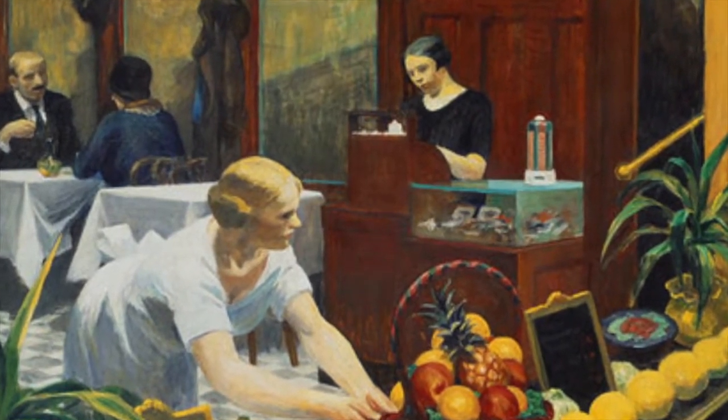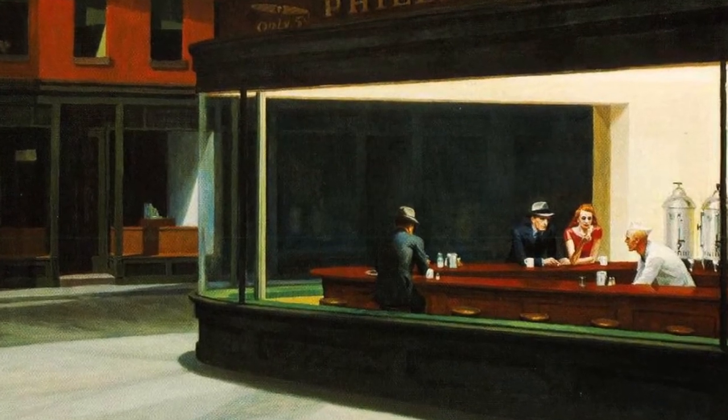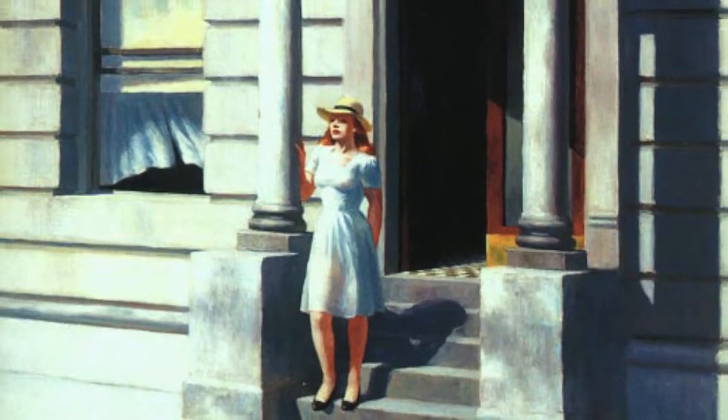This exhibition was created in honor of Edward Hopper and his artwork. Edward Hopper was a famous painter in the early 1900s who was known for his colored paintings.